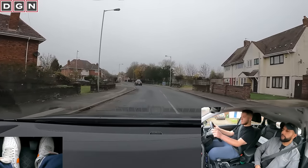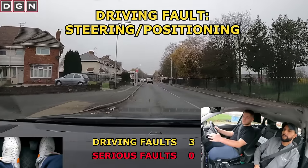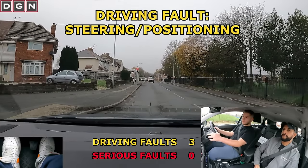Could you park up anywhere safe on the left? When parking up, Dan mounts the kerb. The speed was very slow and it was only for a second or two, so it's not a serious fault as no danger was caused.